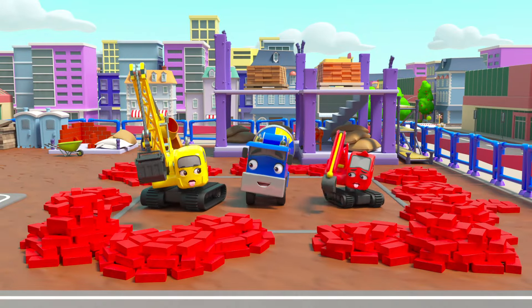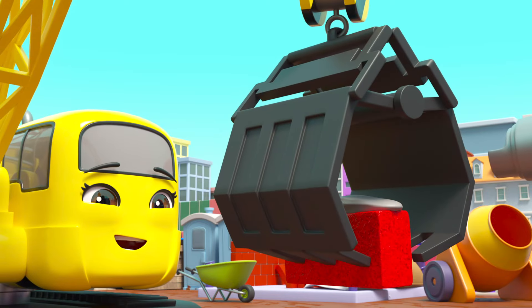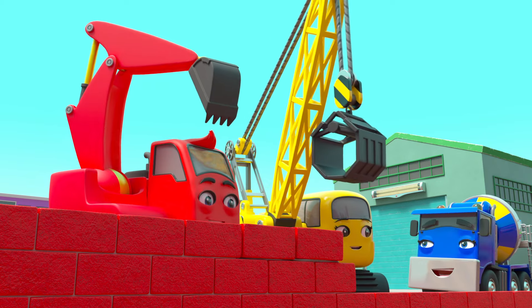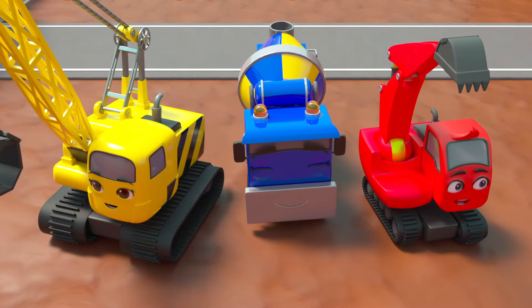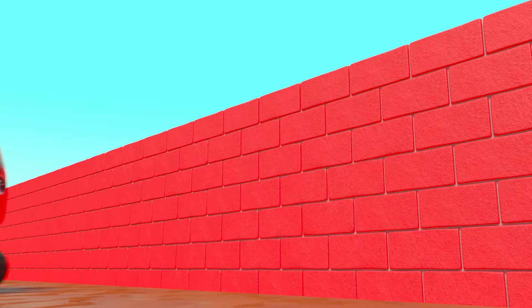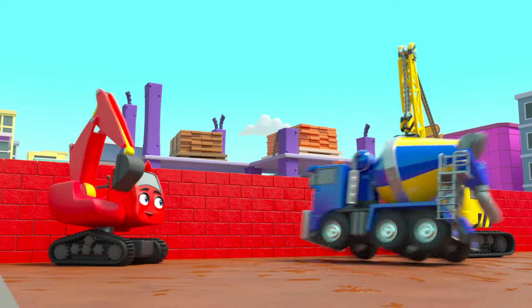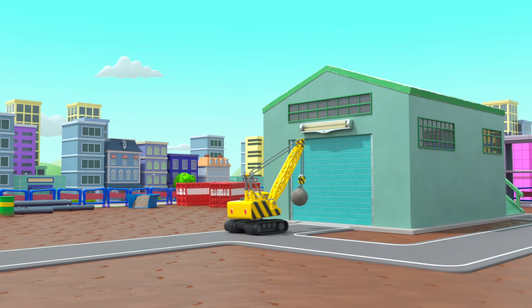There — now they can start over again. This time Diggly and Daisy will work together and build one big wall that'll be nice and strong. They put all the bricks in place. Hooray, the wall is finished! Daisy's happy with it and so is Diggly. Good teamwork guys — CJ is so happy they're friends again.